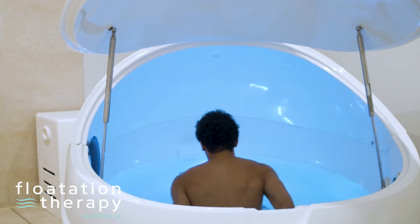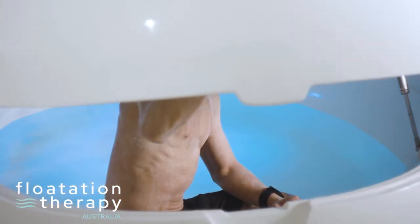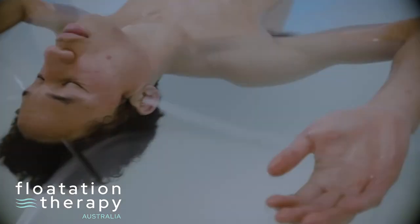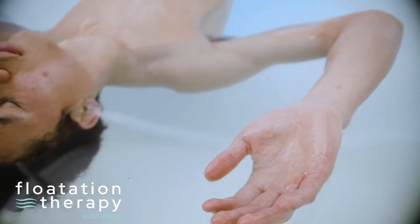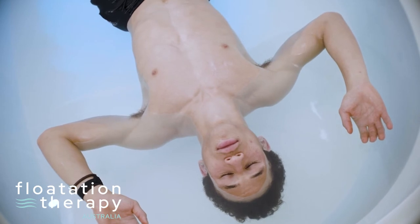Float tanks with doors or lids can be left open or closed. Ideally, you want to float with the lid or door closed. However, it's not unusual for first-time floaters to leave them open as they get used to the experience. 99% of floaters have the lid closed by their third float.